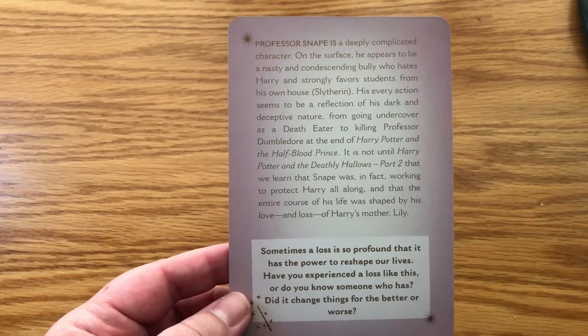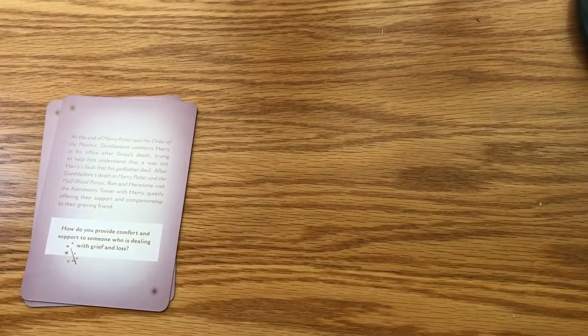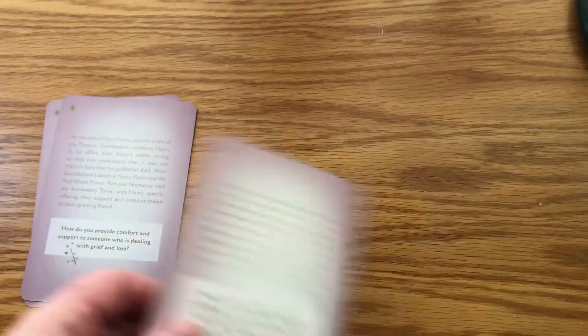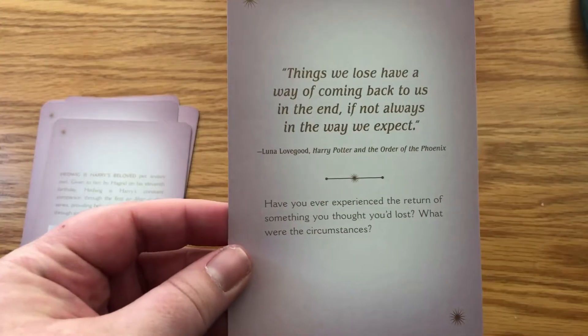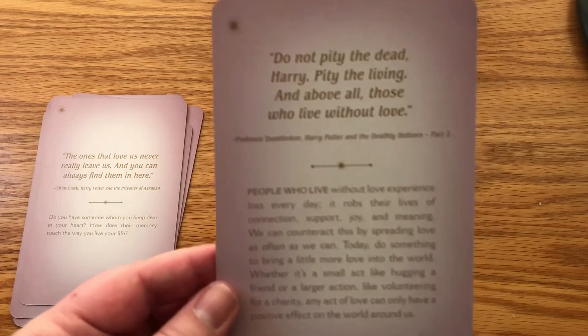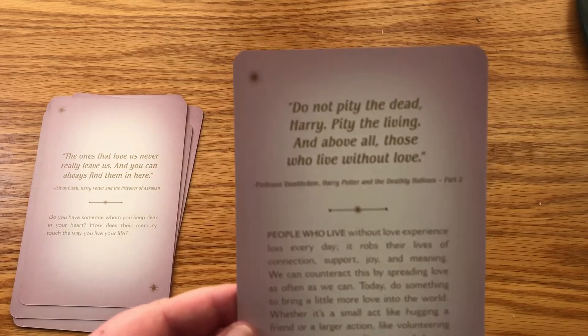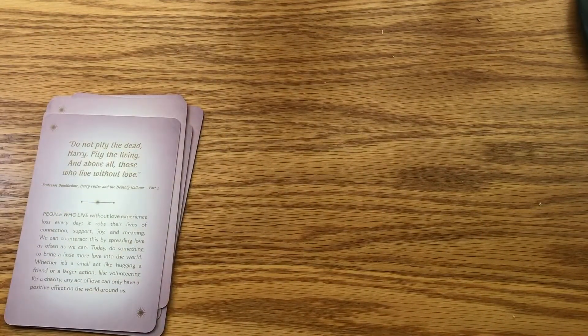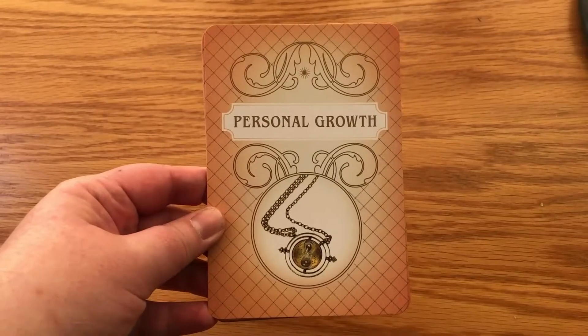Next is Experiencing Loss: Loss of Professor Snape; Loss of Sirius; Lashing Out After a Loss; Hedwig; Things We've Lost Returning to Us; Knowing Loved Ones are Still With You; People Who Live Without Love — that is such a powerful quote: 'Do not pity the dead, Harry. Pity the living, and above all, those who live without love.' And Trying to Bring Back the Dead.